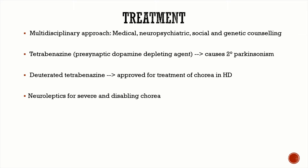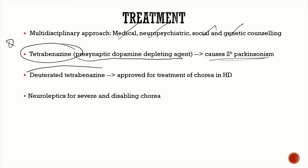There is no curative treatment for Huntington's disease — it is relentlessly progressive and almost invariably fatal. Treatment is a multidisciplinary approach: medical, neuropsychiatric, and social, along with genetic counseling. The key drug for chorea is tetrabenazine, which is a presynaptic dopamine-depleting agent. However, it can cause secondary parkinsonism, so deuterated tetrabenazine was developed, which has fewer side effects and is an approved treatment for chorea in Huntington's disease.